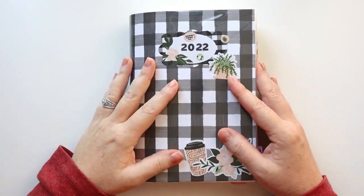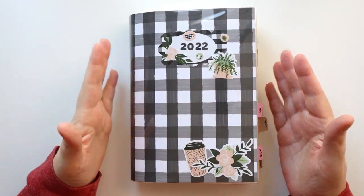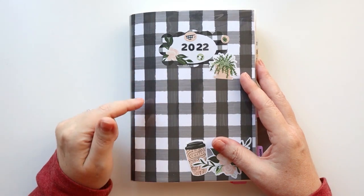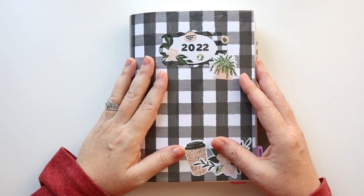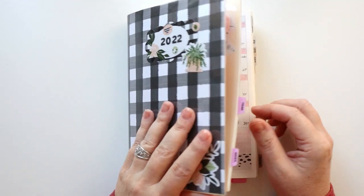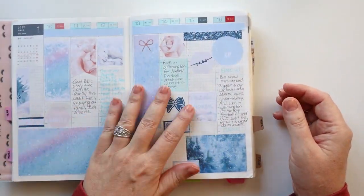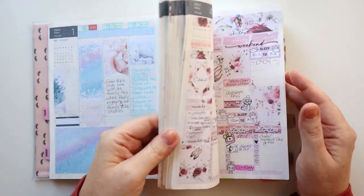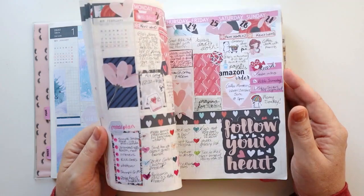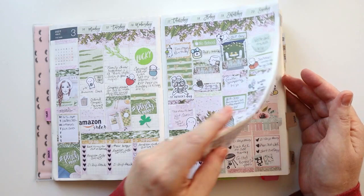Next up on my 2022 favorites is the Hobonichi Cousin. This is actually the second year in a row I've used a Hobonichi Cousin, and I really, really enjoyed my time in this planner. I did not use it the whole year, but I did use it for a good portion of the year. What I love about it is how much planning it includes — it's got weekly pages.